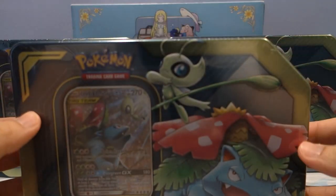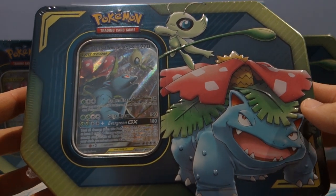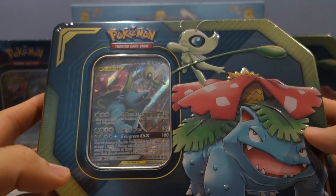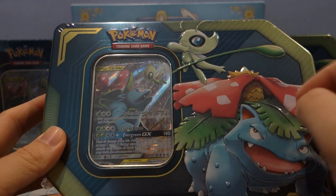It is St. Patrick's Day today and what better product to open than the Celebi Venusaur Tag Team GX tin — the greenest product there is in Pokemon right now, with the attack Evergreen GX.